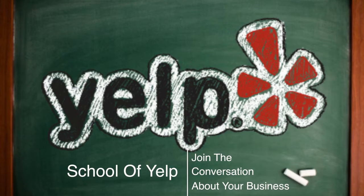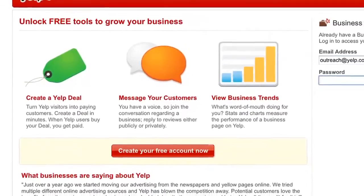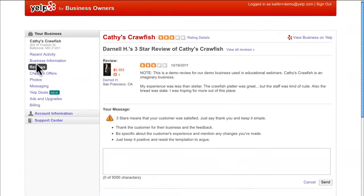Welcome to the School of Yelp. In this video, we'll teach you how to join the conversation about your business online. Yelp provides you with a suite of free tools to engage diplomatically with your customers. First, log into your business owner's account at biz.yelp.com.